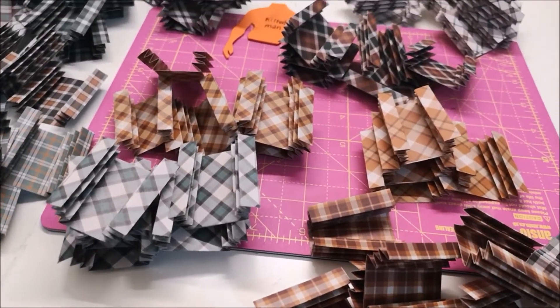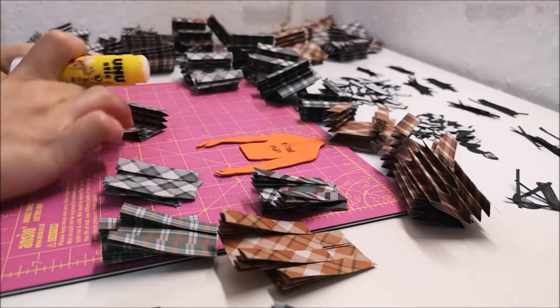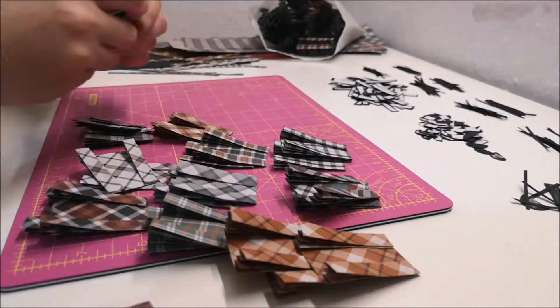And it's unique. So if you want one, check it out.